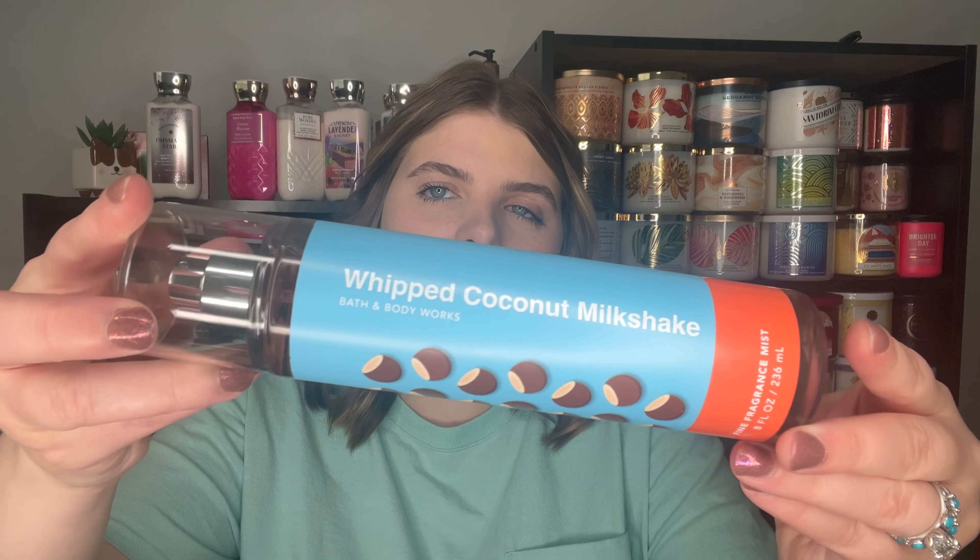But in today's video, I'm going to be giving you a short and sweet first impressions and review of the Whipped Coconut Milkshake. This is a fragrance that was brought out for the Bath and Body Works semi-annual sale. They have brought it before, but this is my first time trying it out, and I wanted to give you guys my first impression. Here's what the packaging of this collection looks like.